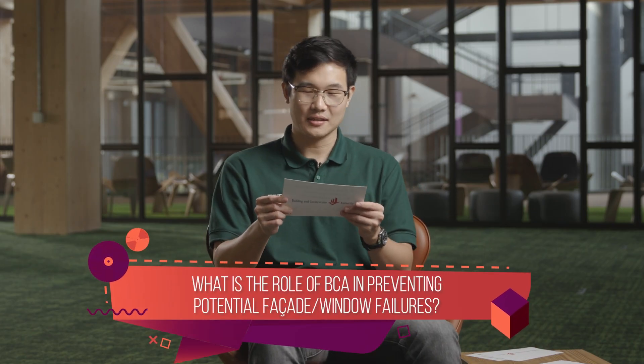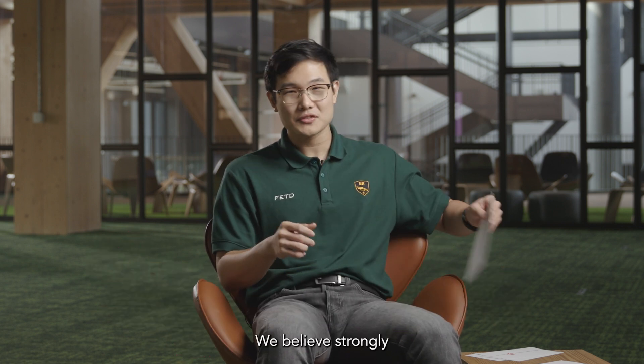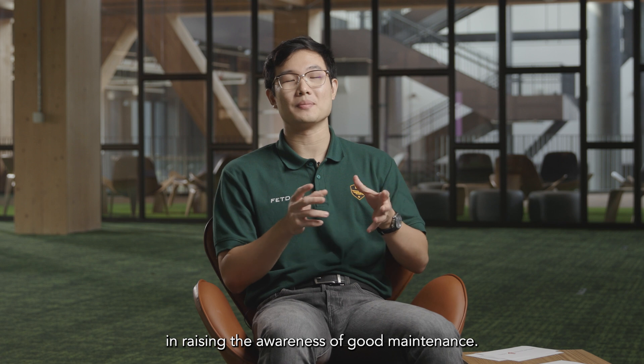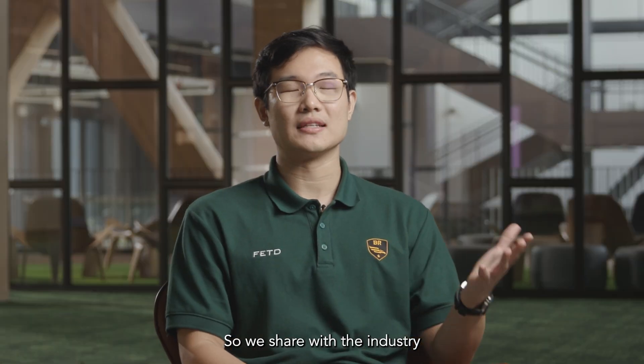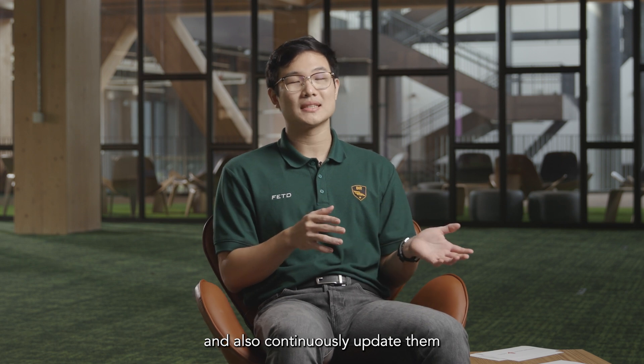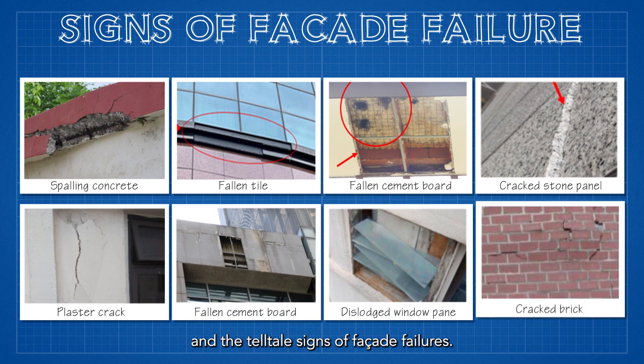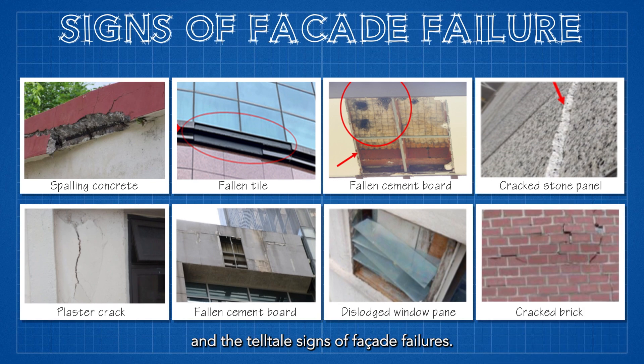What is the role of BCA in preventing potential facade or window failures? We believe strongly in raising the awareness of good maintenance, so we share with the industry lessons learned from past incidents and continuously update them on good maintenance procedures and the tell-tale signs of facade failures.